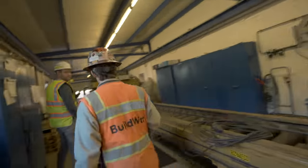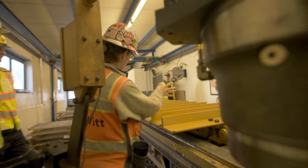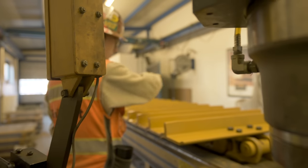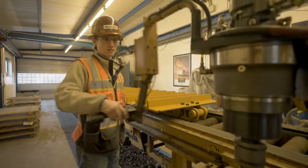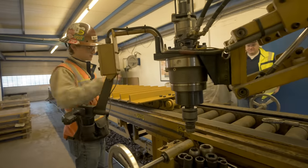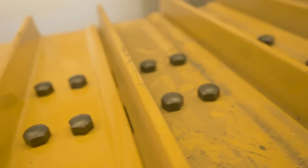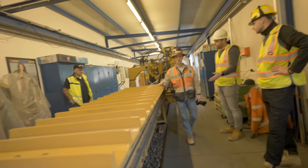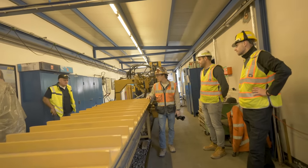Speaking of tracks — here's the track shop. You roll the chain out there, put it out here, place your track pads where they need to go, hand-tighten the bolts, then use this machine to torque each one all the way down and you get your new undercarriage. All the track work for all of the branches is done here — they ship all the tracks here.